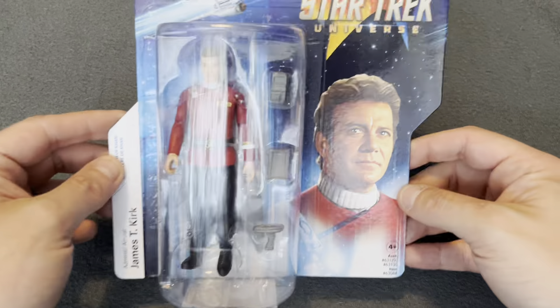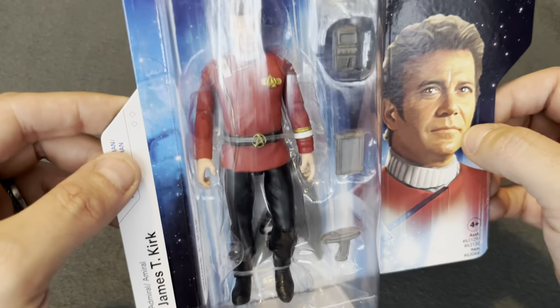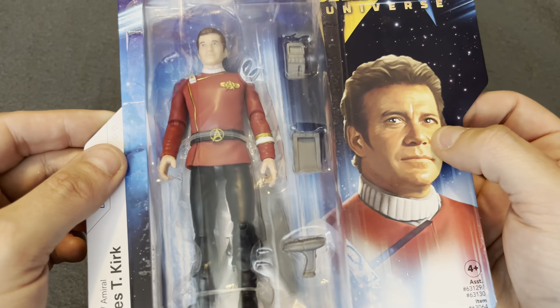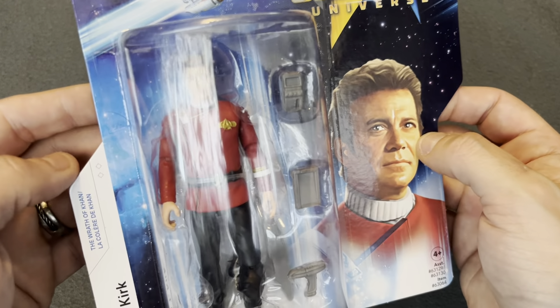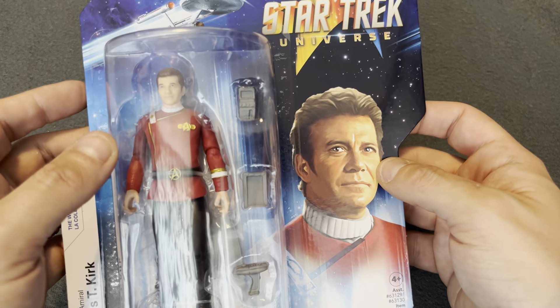The reason we're in association with ReTrek this time is because we have got none other than Admiral James T. Kirk. He's got that gold trim on his Admiral's uniform, and this is part of the new Playmates relaunch of the Star Trek Wrath of Khan figures.